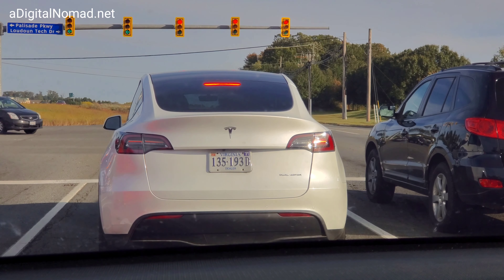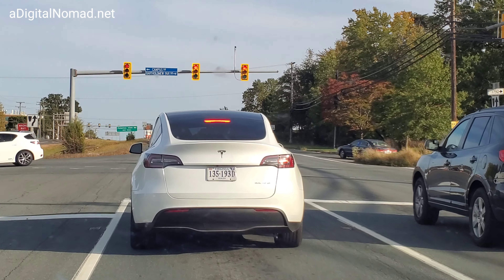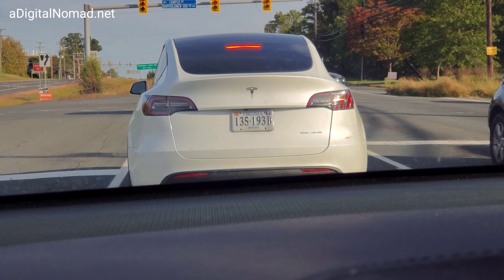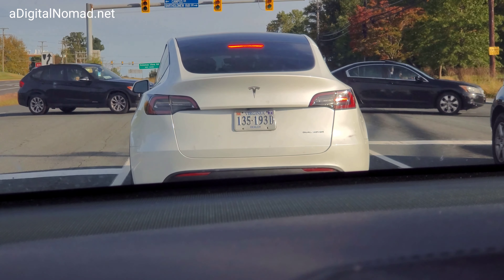You can see it a lot more clearly here — a lot more clearly. Yeah, my guess is it's a defect from the factory.